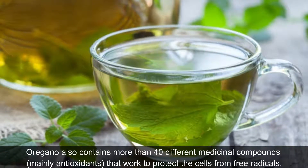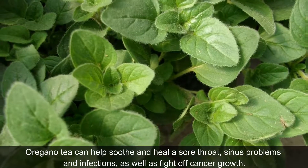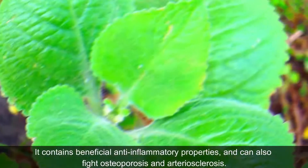Oregano also contains more than 40 different medicinal compounds, mainly antioxidants, that work to protect the cells from free radicals. Oregano tea can help soothe and heal a sore throat, sinus problems and infections, as well as fight off cancer growth. It contains beneficial anti-inflammatory properties, and can also fight osteoporosis and arteriosclerosis.